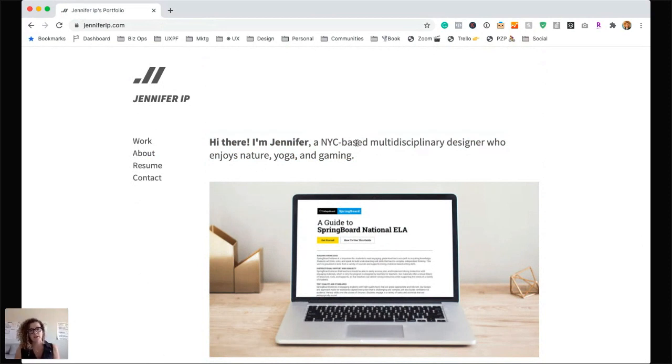A multidisciplinary designer — when I read that, I'm like, so what do you do? Are you a user researcher? Are you an experienced designer and researcher? Are you a visual designer? I like that you mentioned nature, yoga, and gaming — it lets me know a little bit about you as a person and your personality. So I'm going to say this is kind of in between 'needs work' and 'good.' With about 10 minutes of effort, this could be really detailed and very helpful to me as the user of the portfolio.